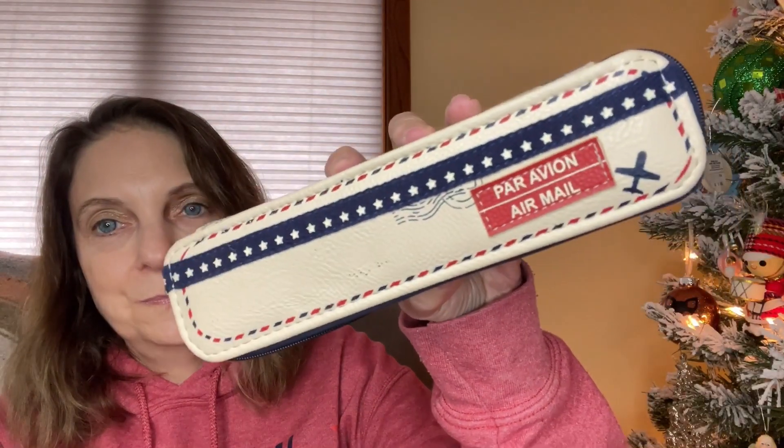Next in the bundle is something that says 'airmail' — I thought it was a pencil kit, but it's actually a pill box. I've been getting pill boxes like crazy lately. I'll probably use the case as a pencil case, but I'm not going to reuse someone else's pill box. The pill box will go back to Goodwill; I'll keep the case.